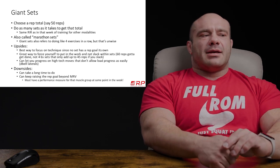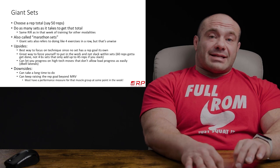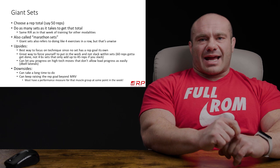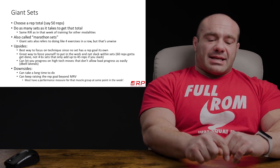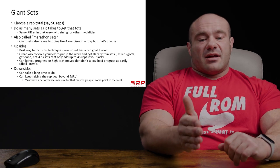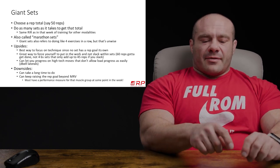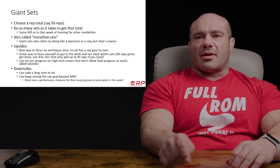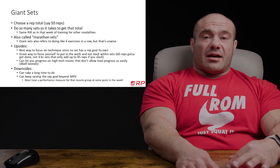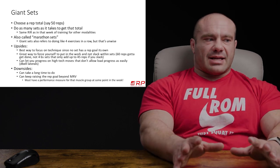As we define them at RP, giant sets are whatever number of sets it takes to get you to a certain total rep goal. So you show up to the gym and say, I'm gonna do 50 reps of lat pulldowns, and each set I'm going to do to whatever rep in reserve for that week is. Let's say it's your second week of training, so maybe it's two reps in reserve for every mini set. You do 13 in the first one, then seven, and so on. In all the sets total — remember, you don't care how many sets it takes — they add up to 50 reps. Once you hit 50 reps, you move on to the next exercise. That's a giant set.